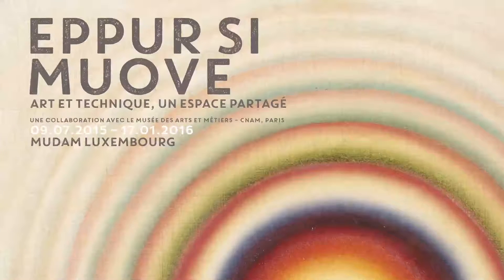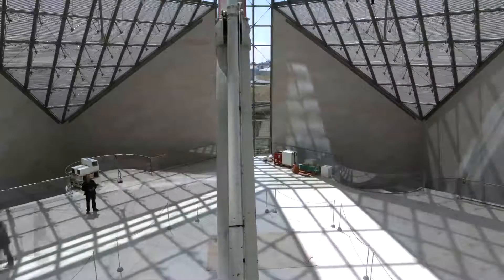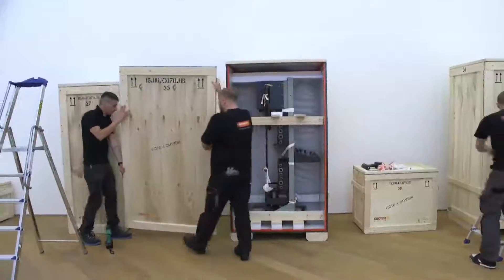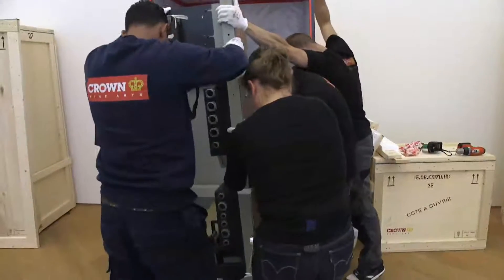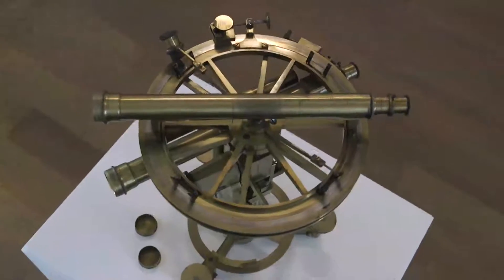The installation is part of the exhibit 'Epo si muove' — and yet it moves — about the relationship between technology and art. On display are exhibits from both worlds, including milestones in technological development such as a computer from the 1950s, early automobiles, and an 18th century theodolite.